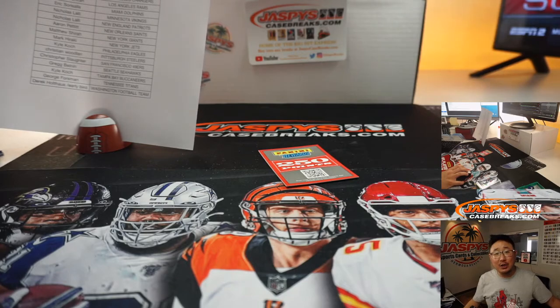Thanks for watching everybody. 10 box Random Team 2, Mega Edition of 2019 Panini Prism Football. We've got more in the store at JaspiesCaseBreaks.com — check it out. I'm Joe — I'll break more of that with you next time. Bye-bye.